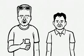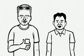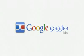Hi, I'm Hartmut. I'm an engineer at Google. Hi, I'm Shailesh, Product Manager at Google. We're here to introduce Google Goggles, a visual search application for Android phones.